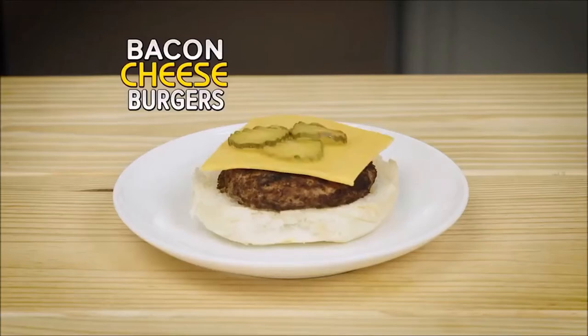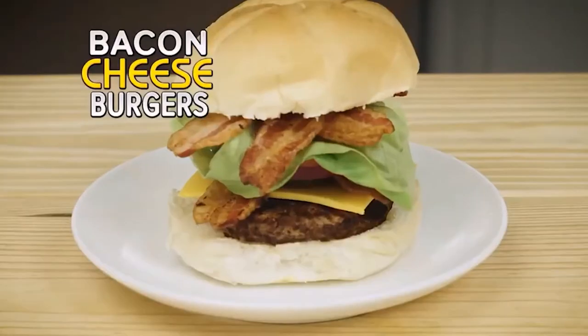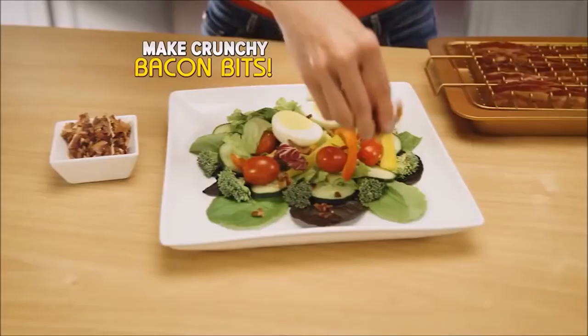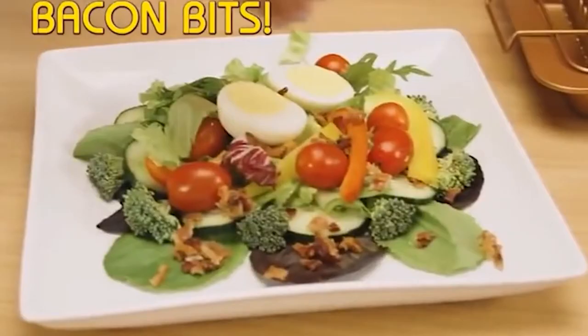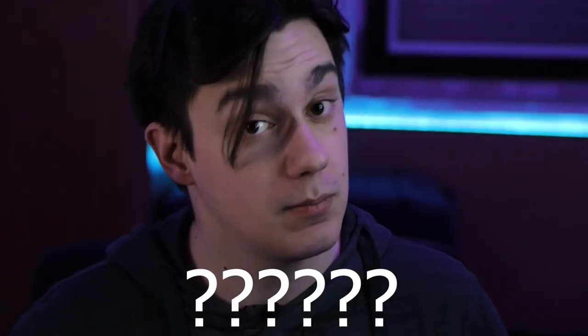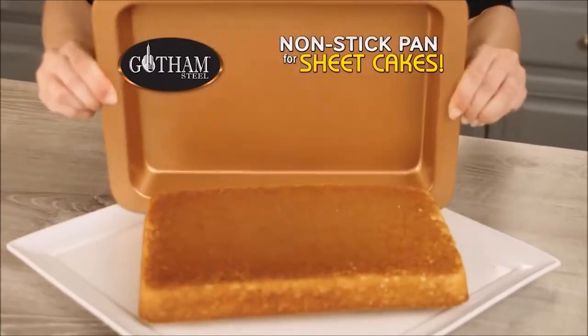You can make a yummy bacon and egg breakfast, tasty BLTs, mouth-watering bacon cheeseburger — mouth-watering? That dry piece of... I find this super offensive. Even gourmet salads — that doesn't have a drop of olive oil or vinegar on it at all. It literally just looks like grass on a plate, and I bet it tastes the same. You can also use the non-stick pan to make sheet cakes, meatloaf, casseroles, and more — and it's from Gotham Steel.